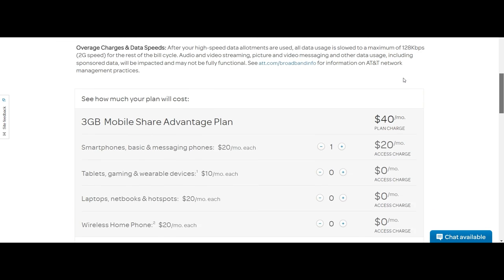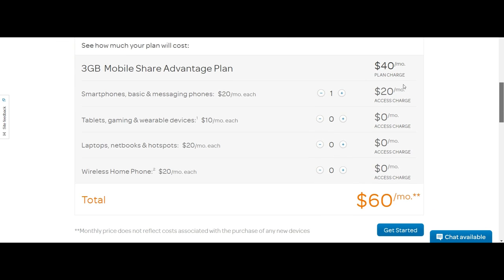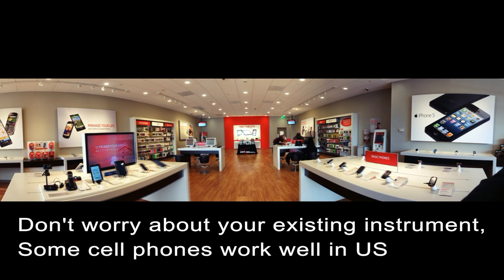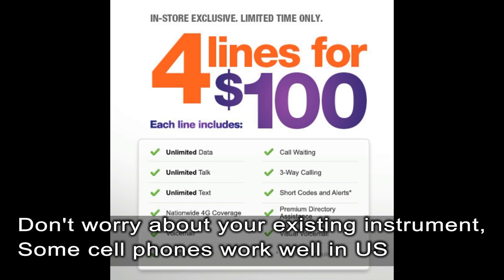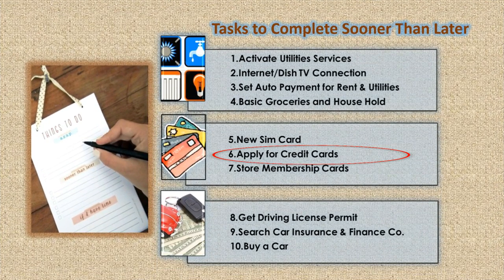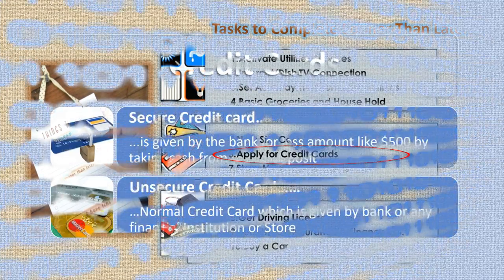You may be asked for a deposit if you are going for a postpaid plan, as you do not have credit history. It is not a bad idea to go with it if you have long-term plans to stay in the US. Or you can add your account to your friend's account and make it a family plan.